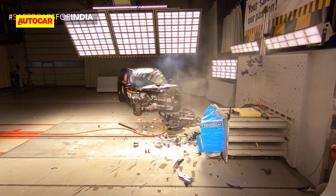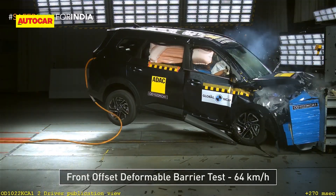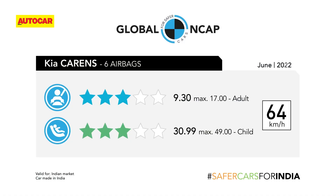The model was put through a front offset crash test at 64 kilometers an hour. The result: a middle-of-the-road three-star rating for adult occupant protection and three stars for child occupant protection.